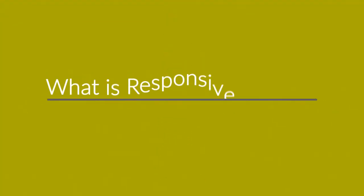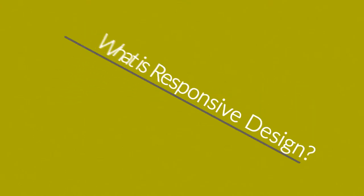So, right now, you're probably wondering: what is responsive web design? Well, in today's world, the Internet is one of the most important forms of media.